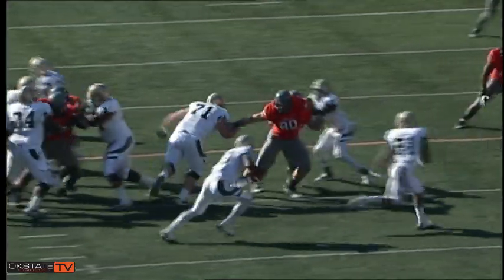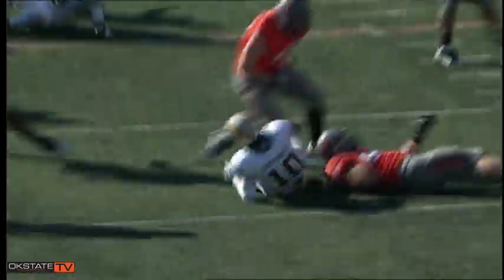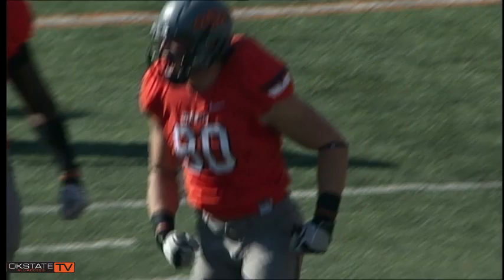First and 10, Baylor, from the Cowboy 24 — Griffin fakes a handoff, keeps it running right, and he's tackled for a loss of 4 yards back at the 28-yard line.